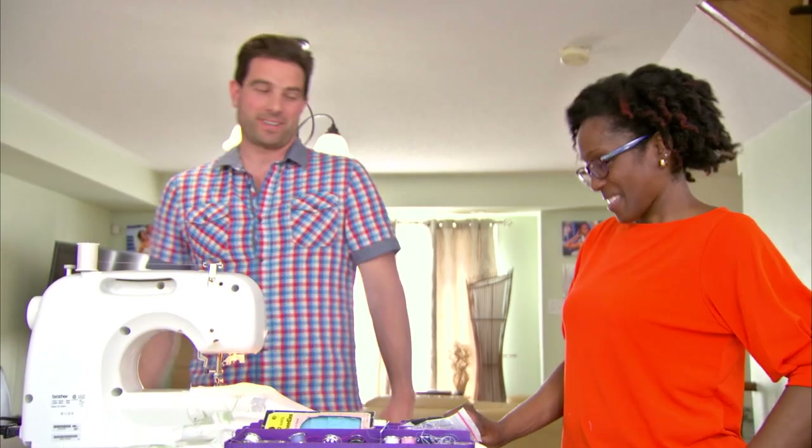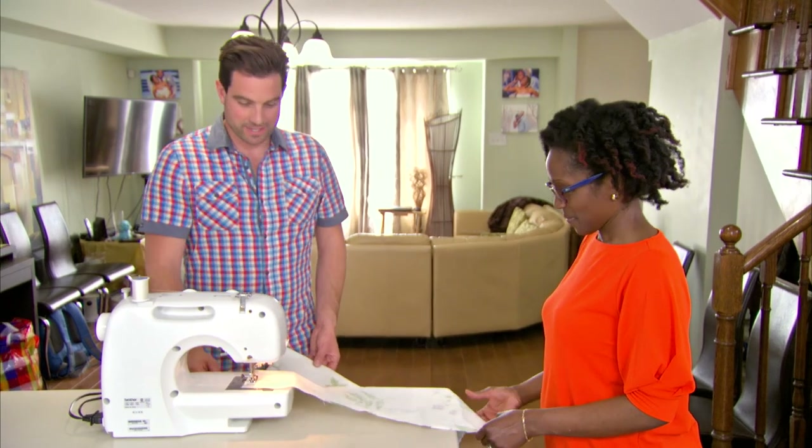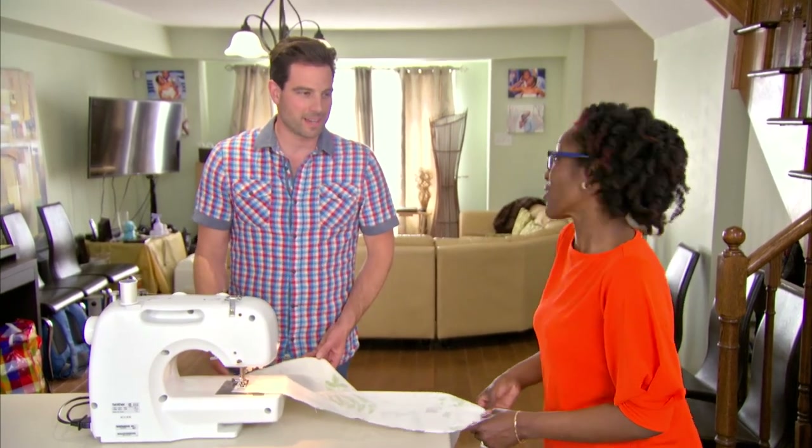First I threaded the needle, then I dropped the needle, freestyle, gave it gas. Now I know where all my dance moves came from in the 90s. Through sewing?